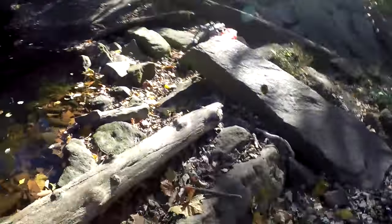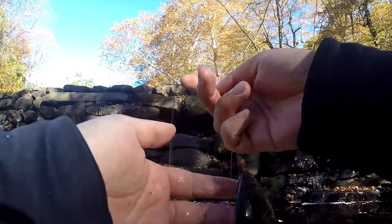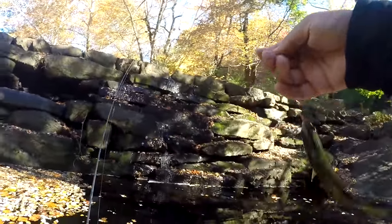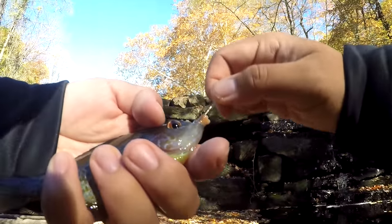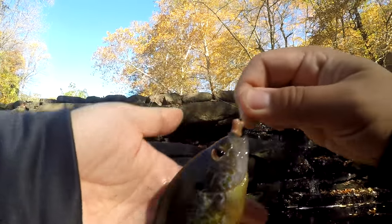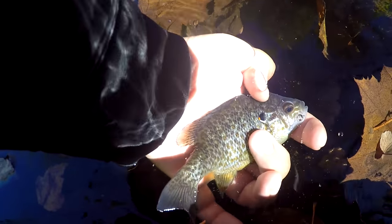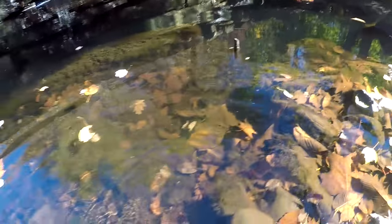Whoa, what do we got here? This looks very weird — I'm having a little bit of trouble identifying this. I think this is a pumpkinseed-bluegill hybrid. Wow, what a beauty! Well, at least we know there's something decent out of this place. I'm pretty sure it's a bluegill-pumpkinseed hybrid — certainly a beautiful fish.